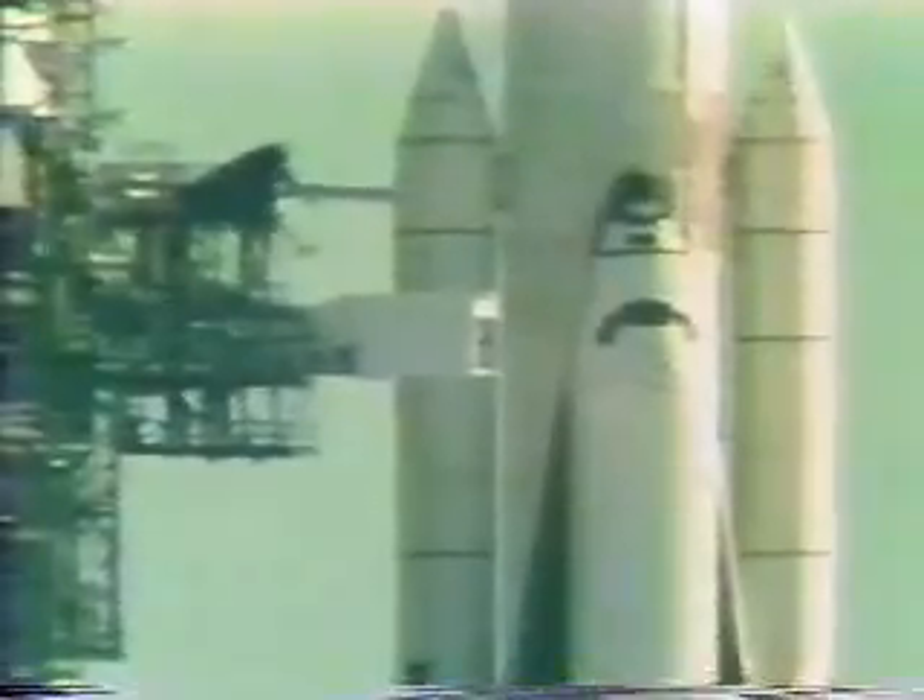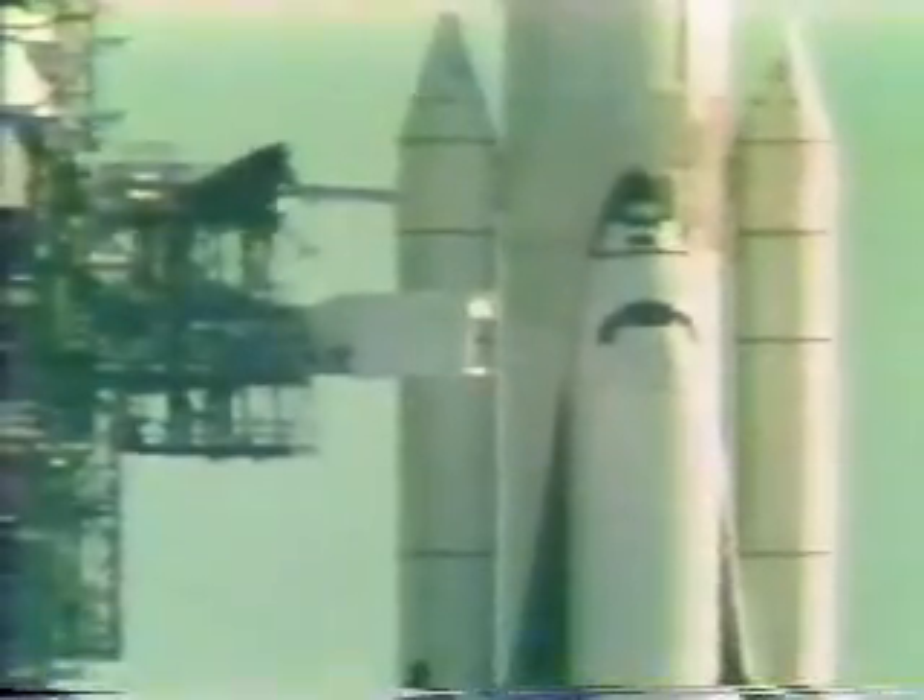Very slow movement by the orbiter access arm. T-minus six minutes, 29 seconds and counting. The crew is beginning the APU pre-start. The start begins at the five-minute point in the countdown — T-minus six minutes, 15 seconds and counting.